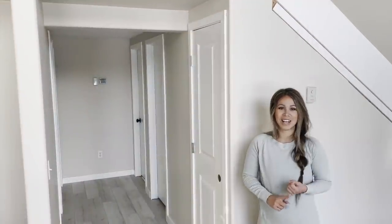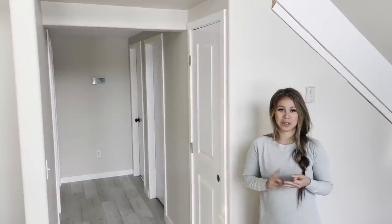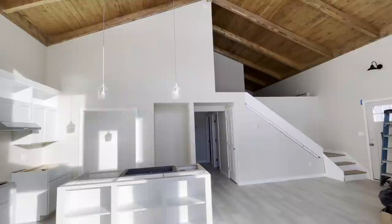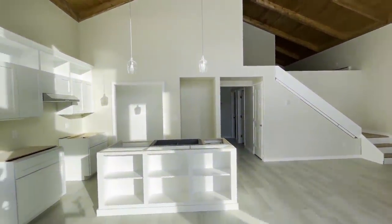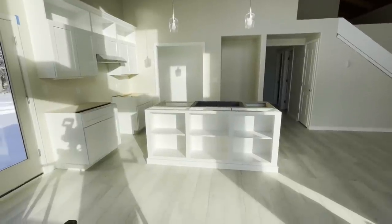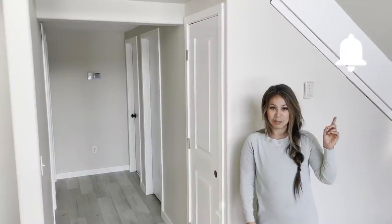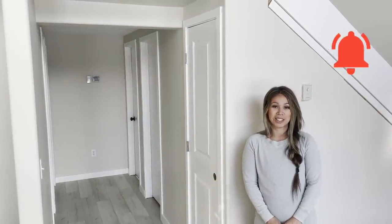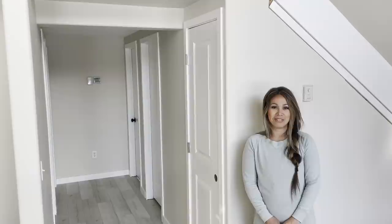With all the flooring done, the baseboard in, and all the doors in and painted, we are looking so good. I'm so excited for this next stage because it's my stage — I get to start building furniture for this house. Make sure you subscribe if you haven't already, and we'll see you next Monday with a brand new video.